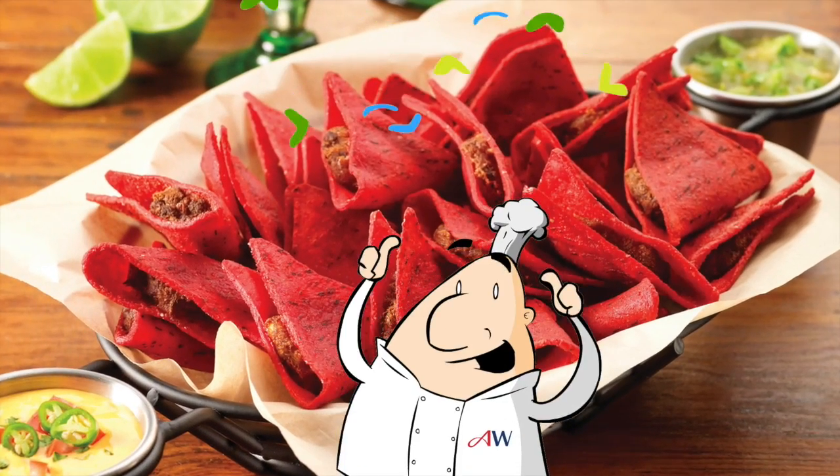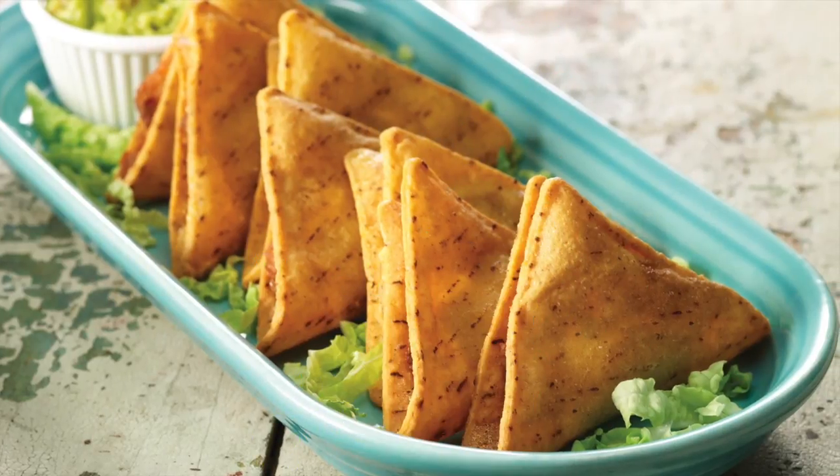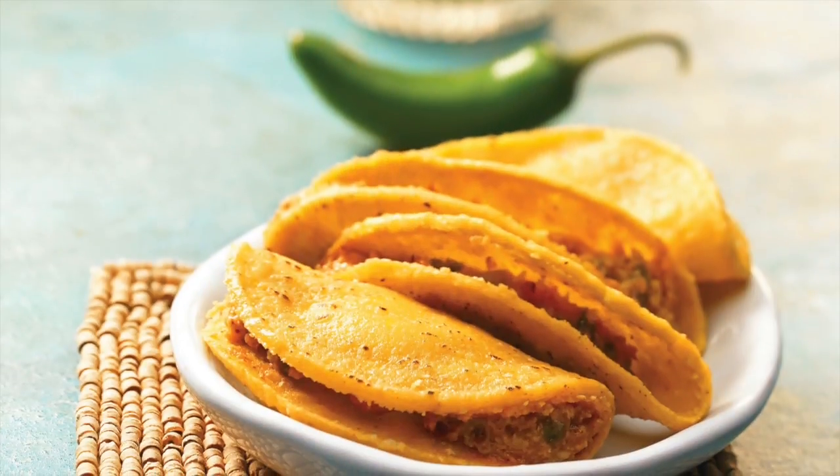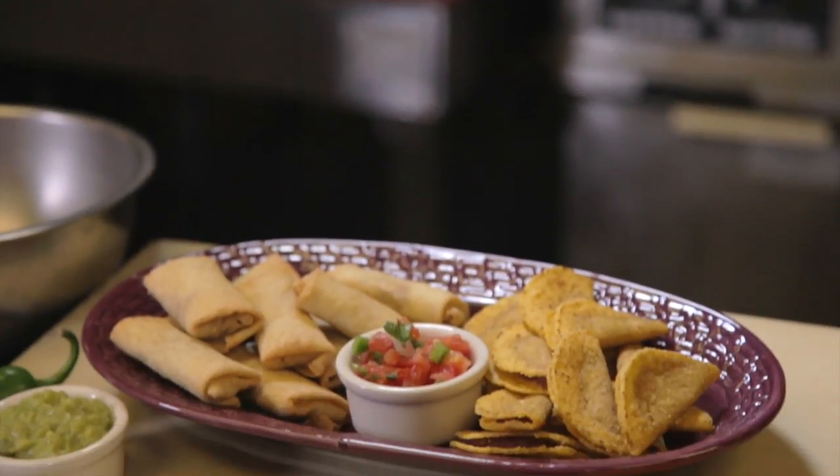Our Mini Mexican items are a versatile option and are perfect for just about any segment, including happy hour bar menus, catering, or between-day part snacks. And they have a low cost per serving, too.